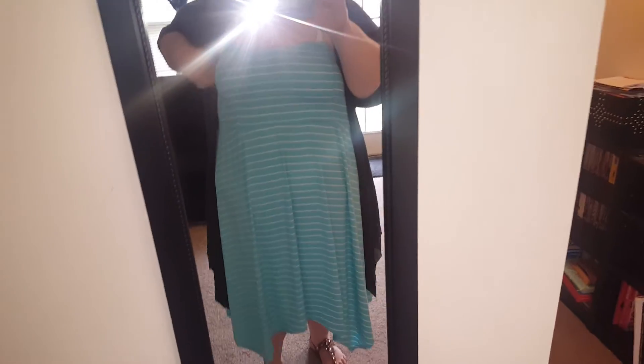Hey guys, I just wanted to do a quick outfit of the day. I just blow dried my hair and put it up, put some earrings in, and my makeup is done. If you guys watch my hauls, I do haul everything and then do outfits of the day later.